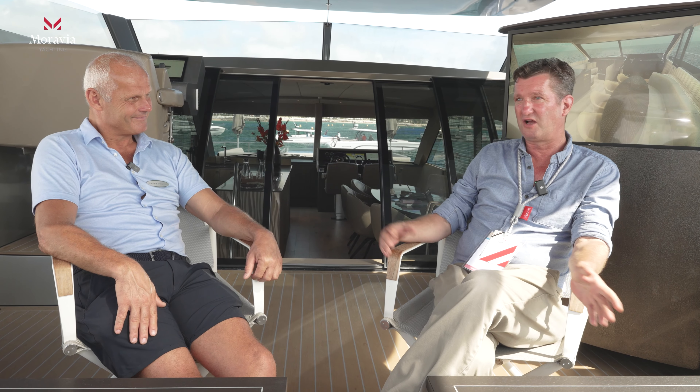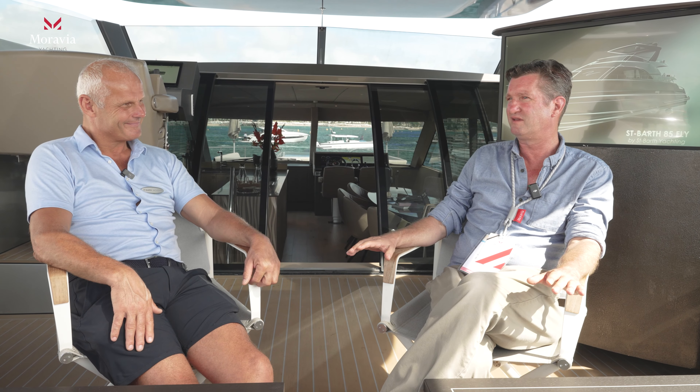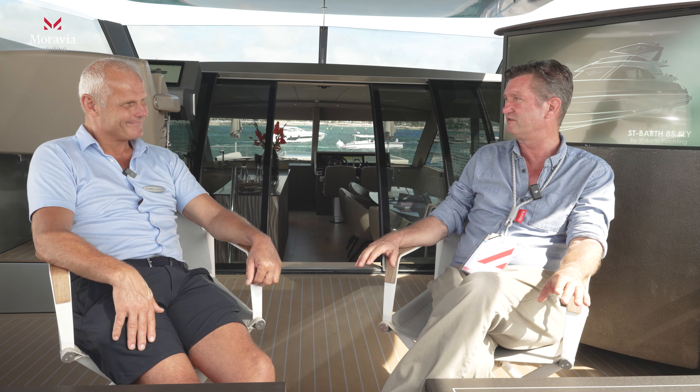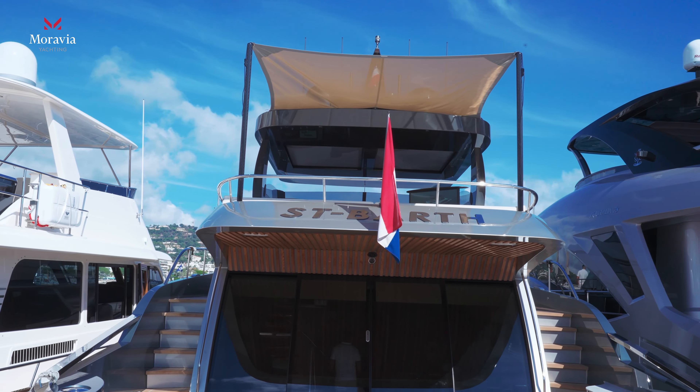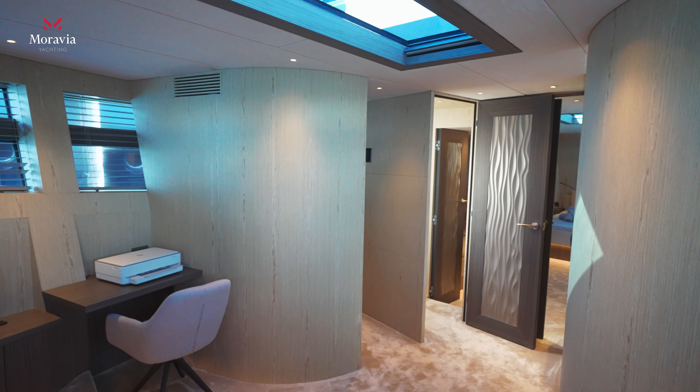It's an absolute pleasure to represent St Bart's for the sale of the 85 flybridge. It's going to be an incredible yacht, and Frank, being the visionary that he is, is really helping us bring this to the attention of people. It's such a privilege working with you because you really do know what you want and you build something so well. We love the extremely high standards that you represent with St Bart Yachting. Thank you.